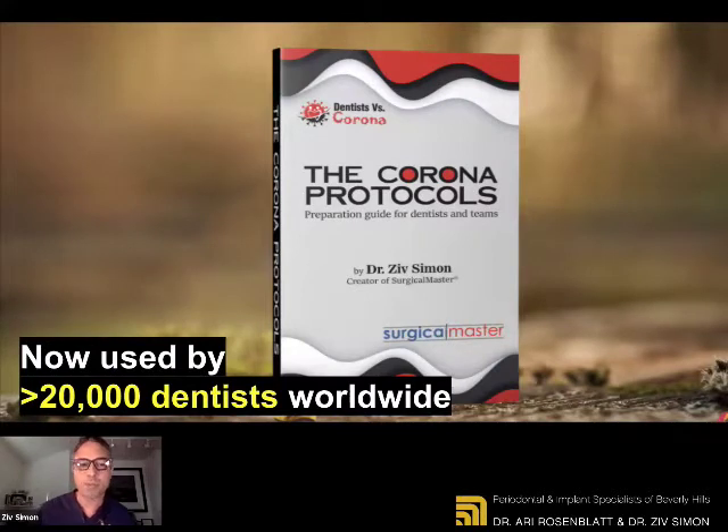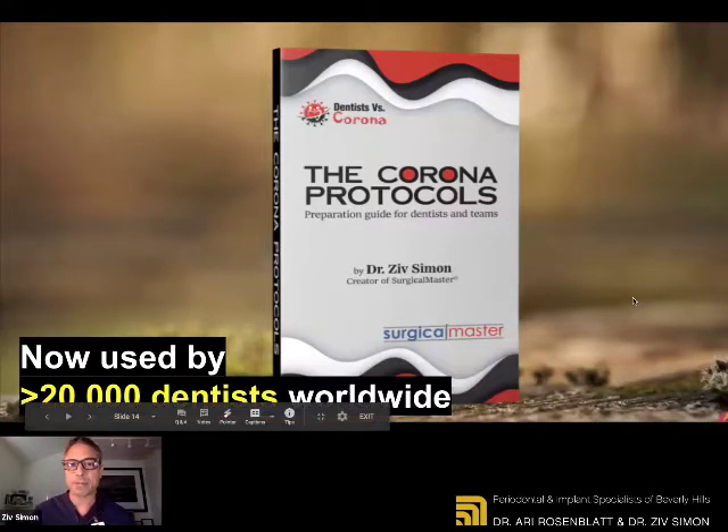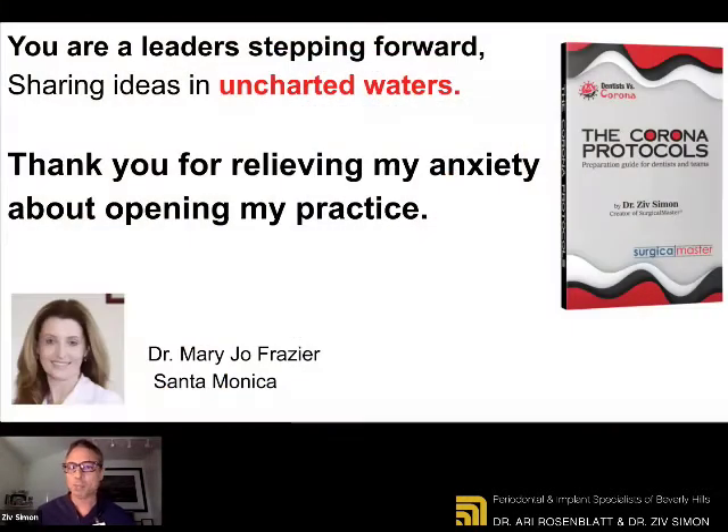Our book with our protocols has now been used by over 20,000 dentists all around the world. We're extremely excited for it. And we're happy this is working, not just for us, but also for other dentists — we were able to shorten their learning curve and just get to the bottom line and implement. Because this is uncharted territory for a lot of dentists.